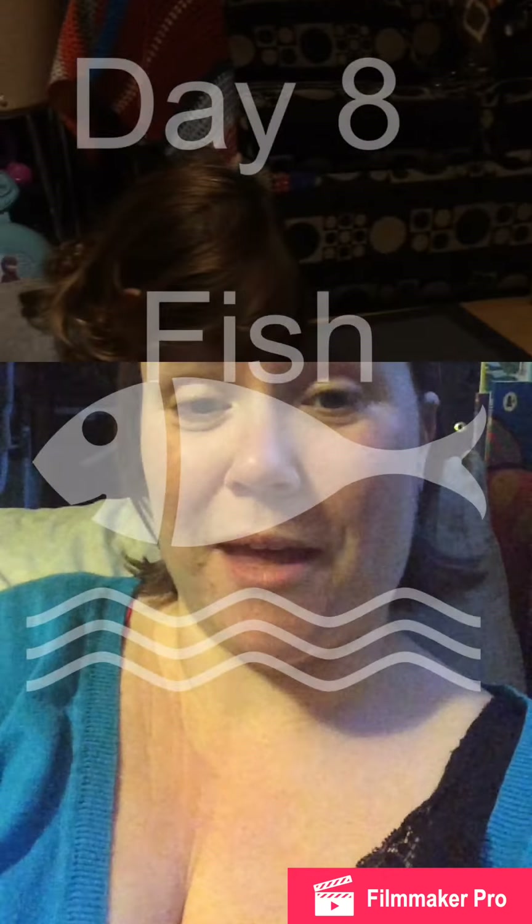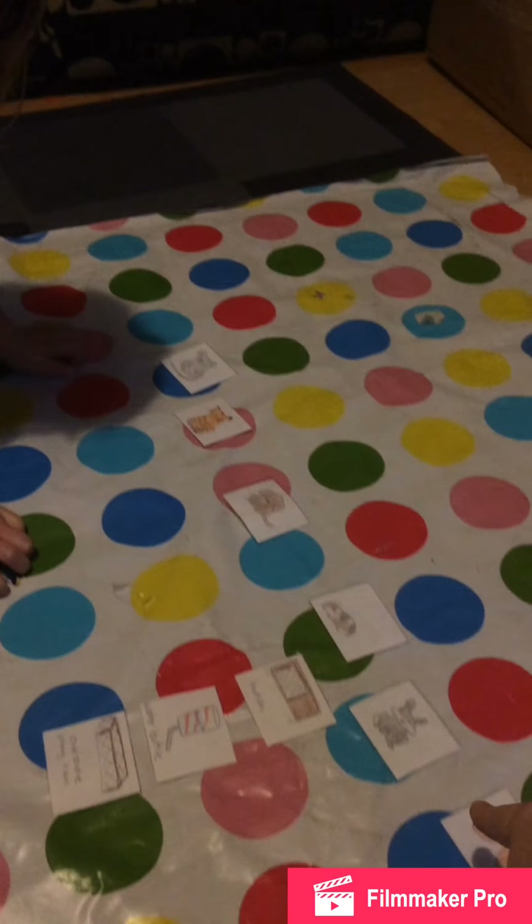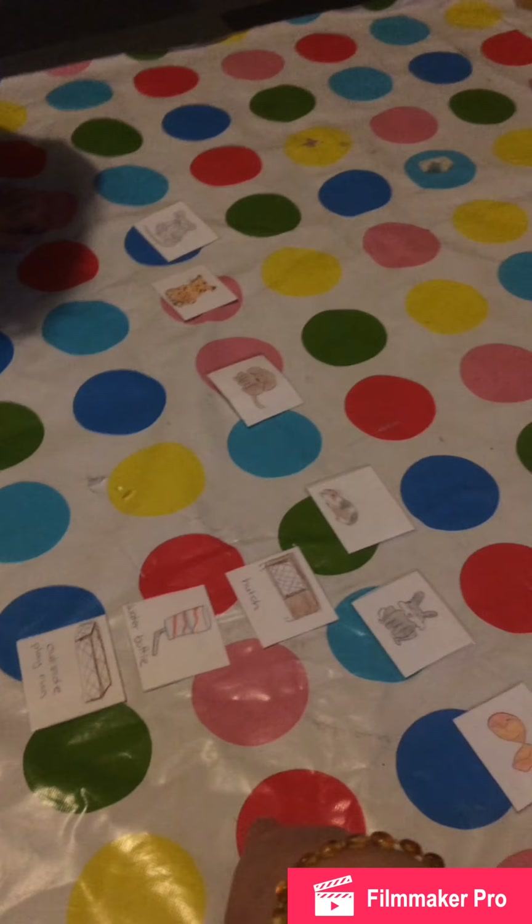I've also made a game where she has to match the accessories with the pet. Rosie and I are doing fish today and we're just playing a game - I've made this myself - with different animals and their accessories and belongings, and she's got to match them up to what animal they belong with.